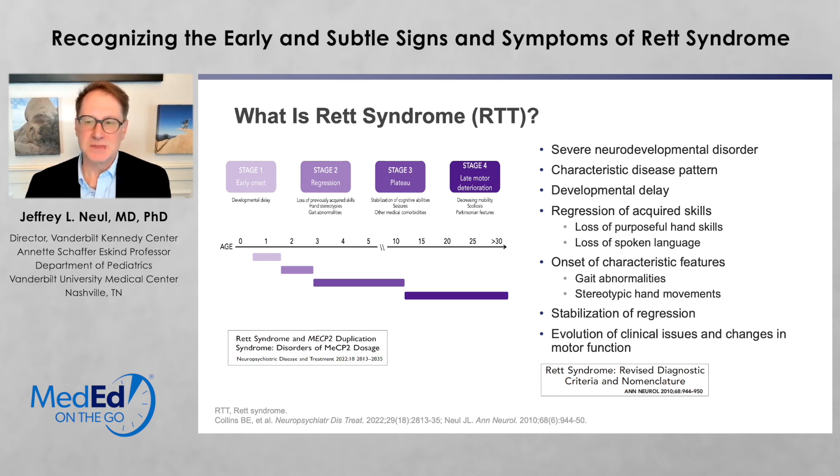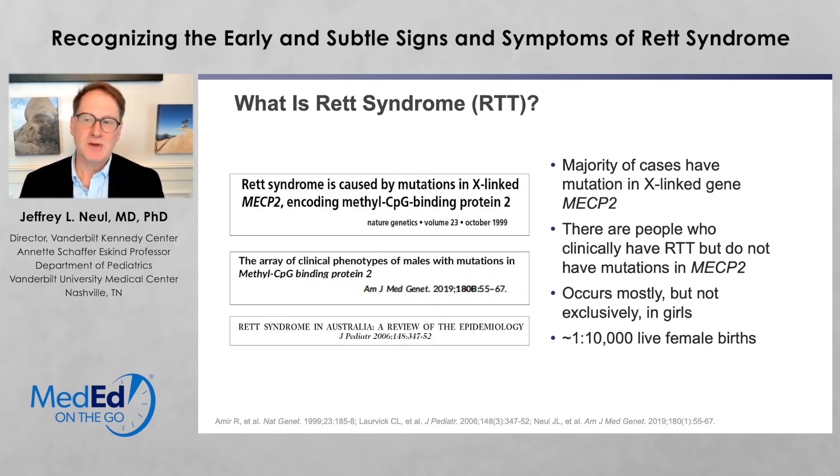This regression is time-limited. It doesn't go on continually, and you have stabilization, which is called the plateau phase, and you start having evolution of clinical issues and changes in motor function. The majority of cases of Rett syndrome are caused by mutations in the X-linked gene methyl CPG-binding protein 2, or MECP2.